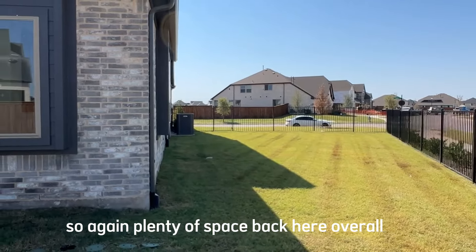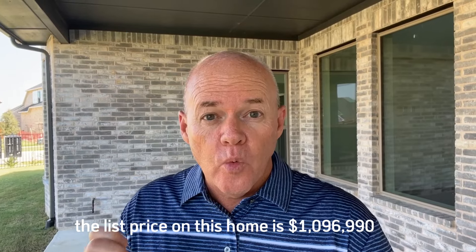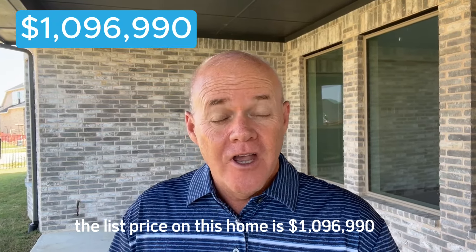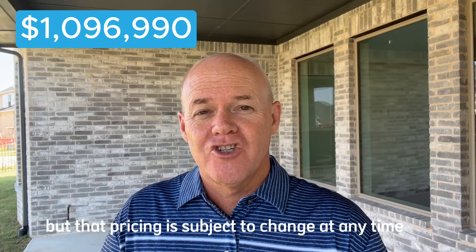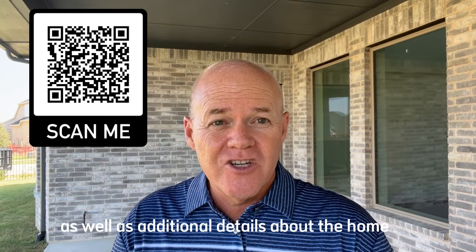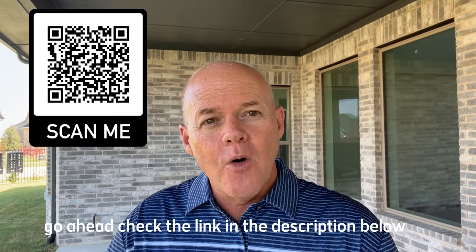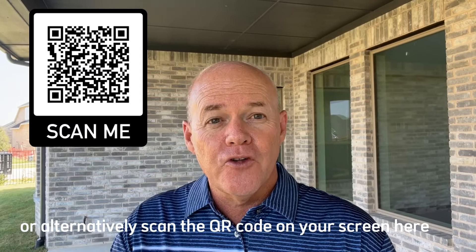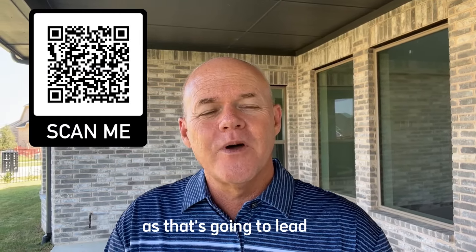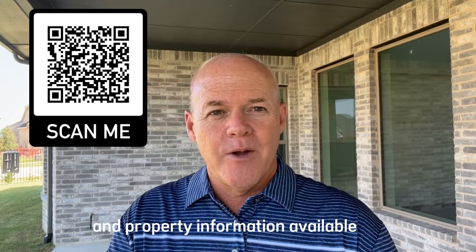As of this recording, the list price on this home is $1,096,990, but that pricing is subject to change at any time. For the latest pricing information, floor plan, and additional property details, check the link in the description below or scan the QR code on your screen, which will take you directly to a property details page.